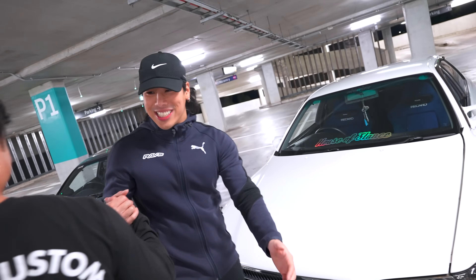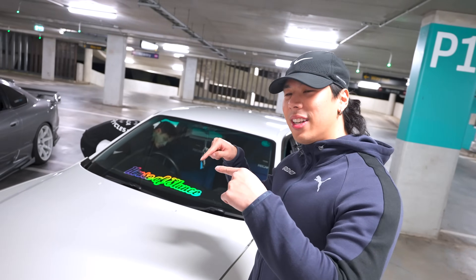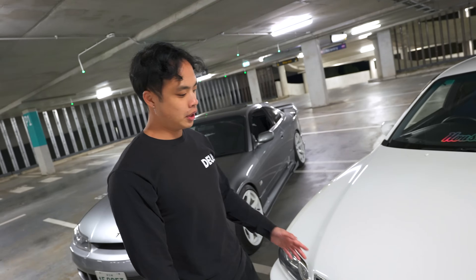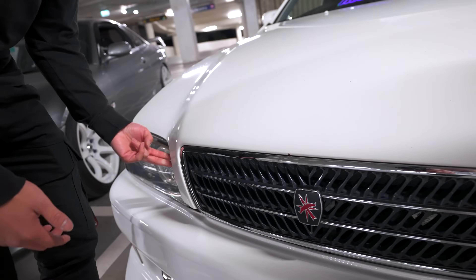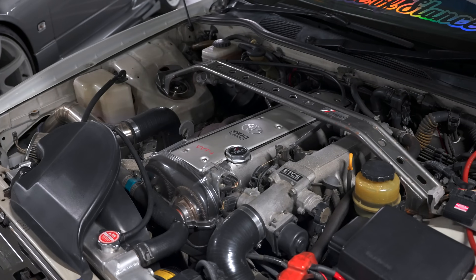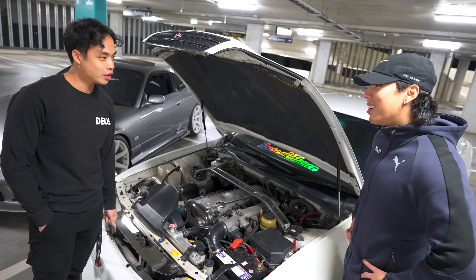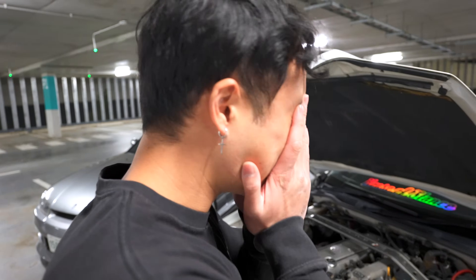It's not stock — let's look at the engine bay. It's running a 1JZ VVTi. There's a brief debate about whether it's 2.4 or 2.5 litre — Brian jokes he was thinking about his Euro. The 1JZ is confirmed under the hood.